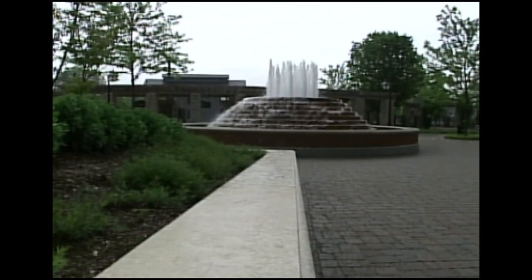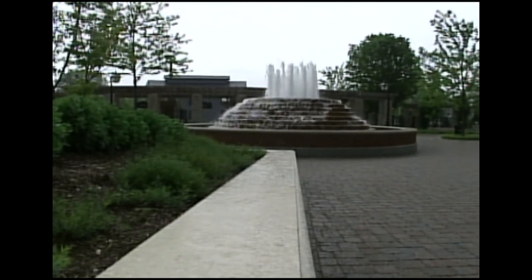Greenfield Village — the place to go to rediscover our country's past. Daytrip in Dearborn. I'm Dick Berry, News 11.